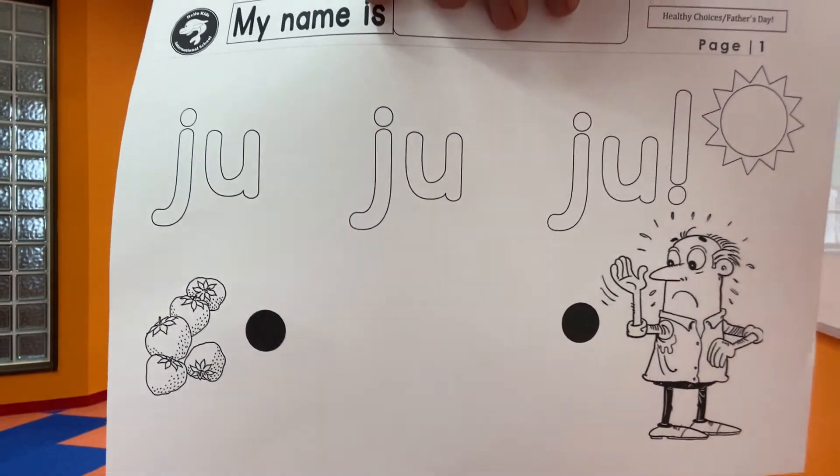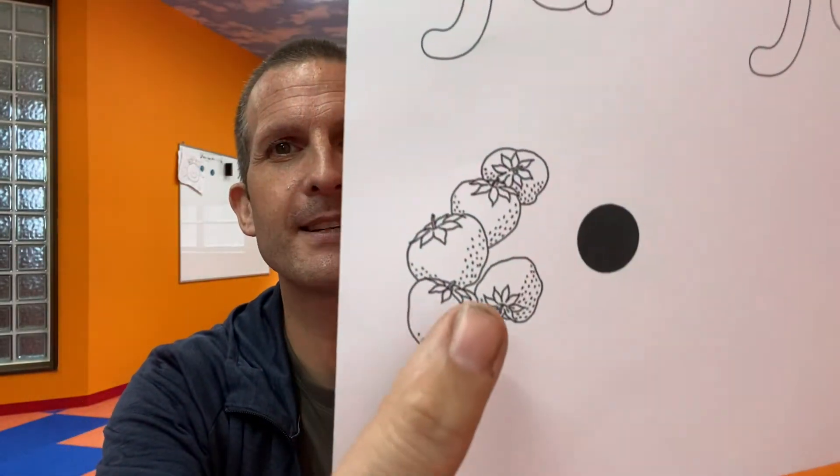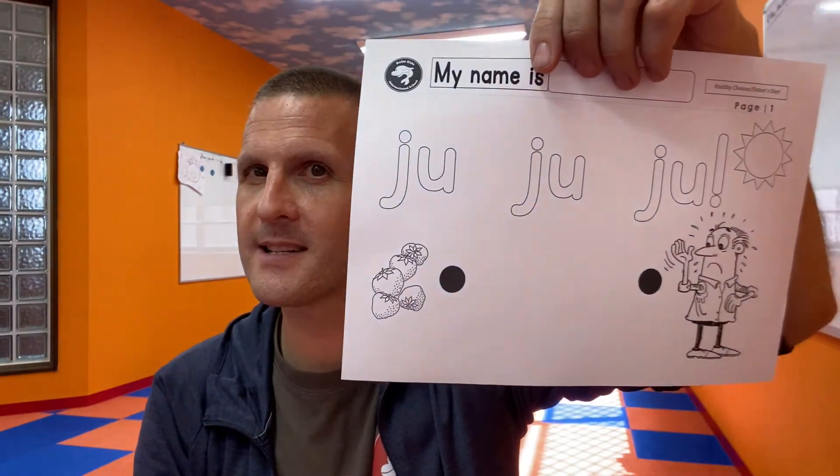This is worksheet number one. It says 'Jew, Jew, Jew' — what could it be? If I'm looking at strawberries and I'm saying 'Jew, Jew, Jew,' what word am I trying to say? What is it? Jew, Jew, Jew — Juicy!